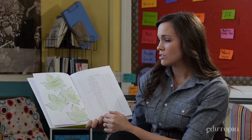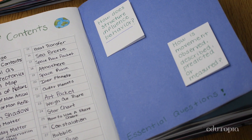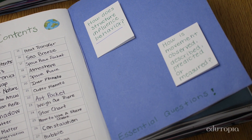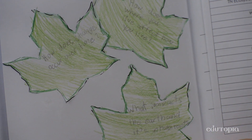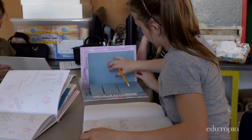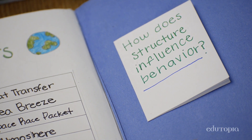Here we have our essential questions. Those questions are really the basis of every single one of our lessons that we teach. One of our leaves says, how does change occur over time? How does where you live affect how you live? If you look at their travel journals, everything in there reflects how they understand and answer the essential question they were looking to uncover.